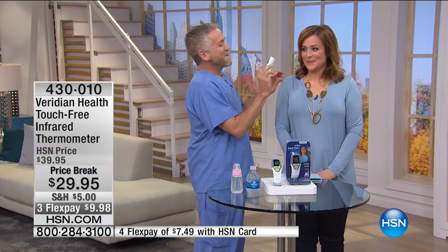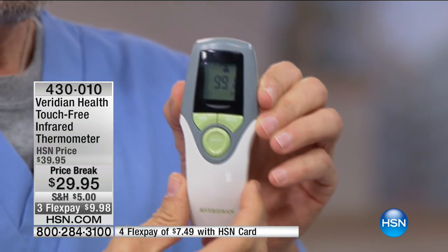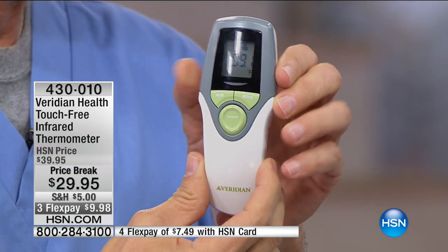Can I take your temperature? All we have to do is hold it just about a half an inch from the forehead. One second is really all it took. And you can see we already have your temperature there — it looks very nice, it's normal. It's a digital readout.